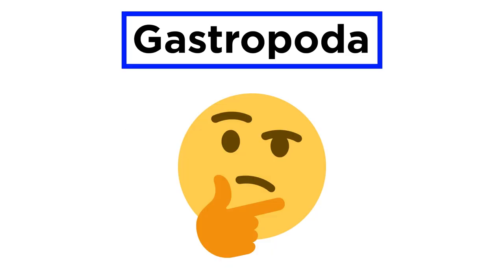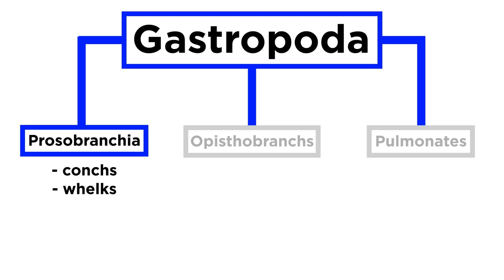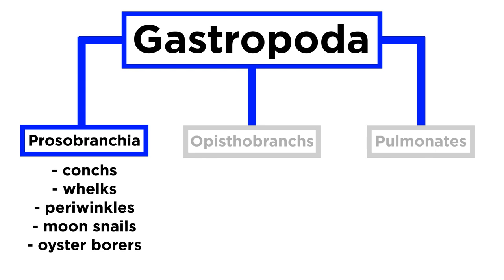Gastropod classification is still a subject of some debate. Traditional classification has generally recognized three major subclasses. First, there is Prosobranchia, the largest subclass, nearly all of which are marine. This includes the conchs, whelks, periwinkles, moon snails, oyster borers — which bore into live bivalves and suck out their juices — and rock shells.